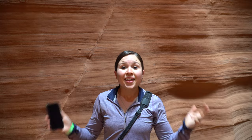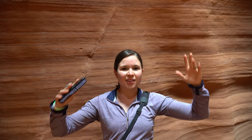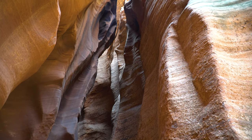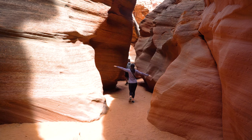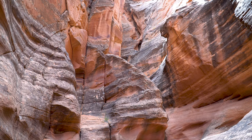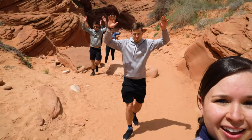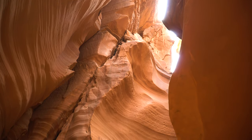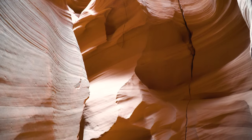There are two canyons at Canyon X — a north and a south. We're in the north one first, which I believe is the taller one, and it's so cool. The canyon is called Canyon X because if you look up, the sky and the rock formations make an X. That was awesome. Now we're headed to the south canyon. This is so cool — I think I might like the south canyon better. It's just very wavy and the lighting is so pretty.